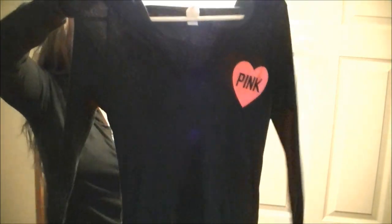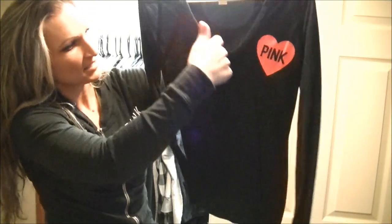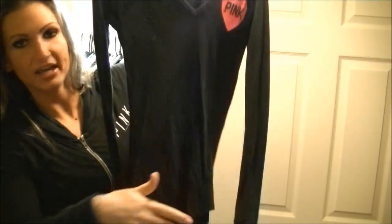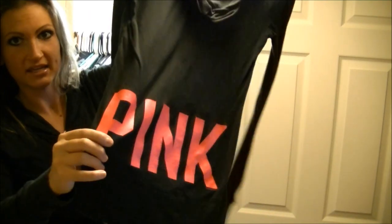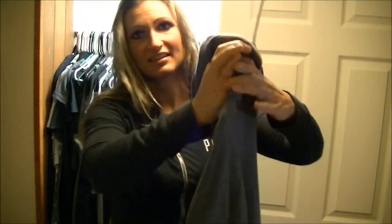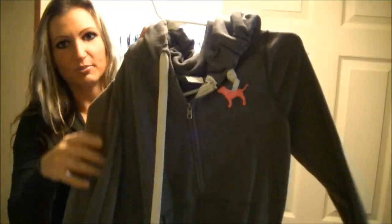Another v-neck tee — just a lightweight t-shirt with a hood, v-neck, with the little thumb holes for your hands, and it says 'pink.' Here's a signature zip-up — I don't really like them too much because I think they ride too high. But this is just another gray one with a little pink dog on the front, zip-up. Alright, let's move on to the middle of my closet.